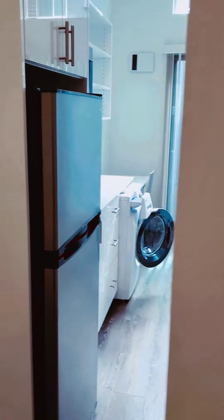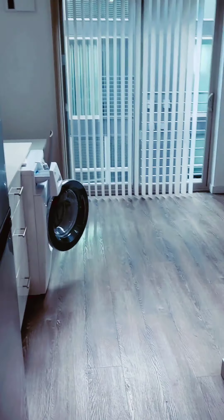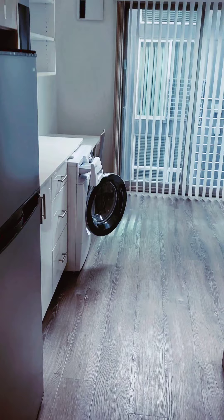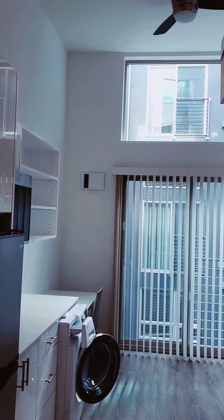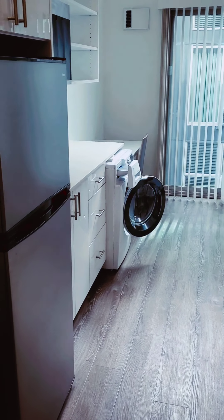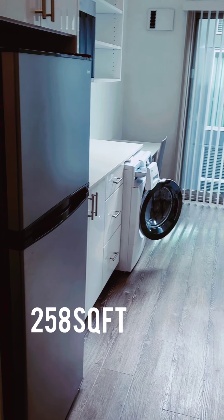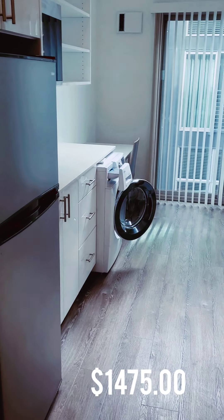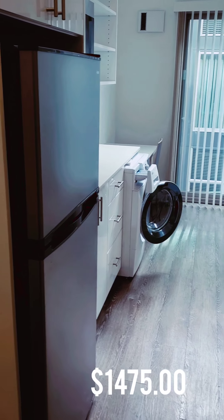Here we are in unit 611. As you can tell, this unit is very tall and that is because it is a loft. Unit 611 is 258 square feet at the $1,475 price point. Let's take a look.